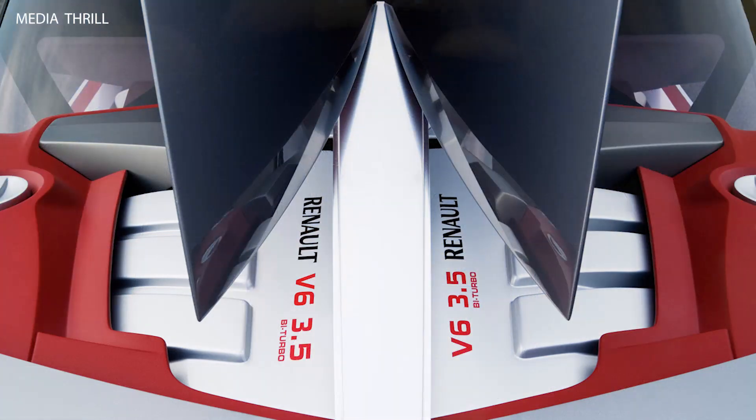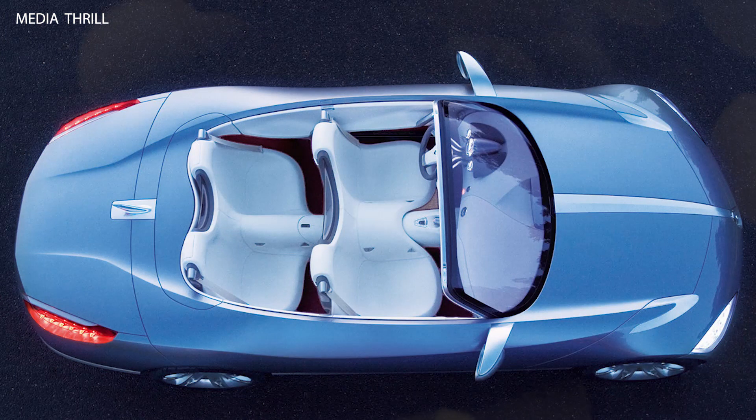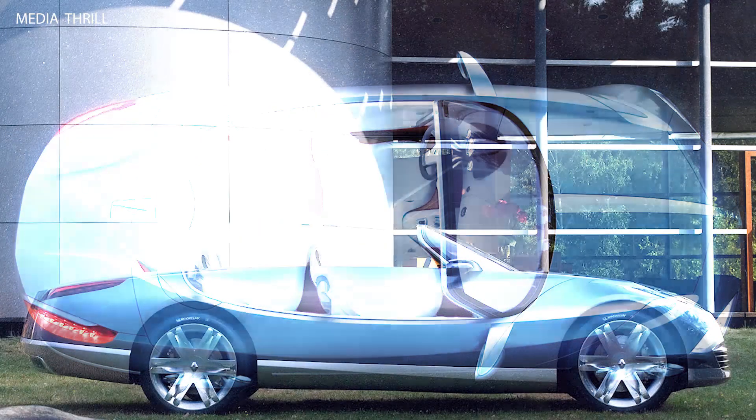Versatile interior: the interior of the NEPTA Concept was designed to accommodate four passengers in luxurious comfort, with premium materials and sophisticated amenities.